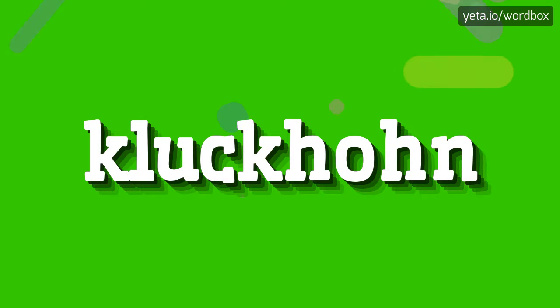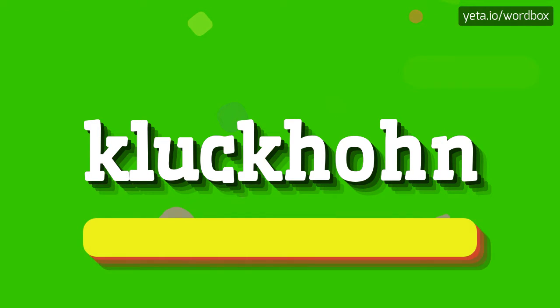Hello. Greetings on my channel. Now I will show how to pronounce this word. So let's get right to it.